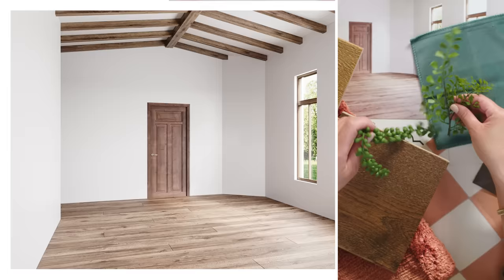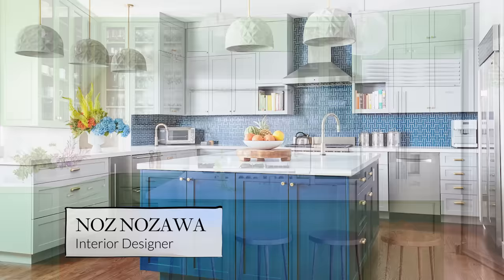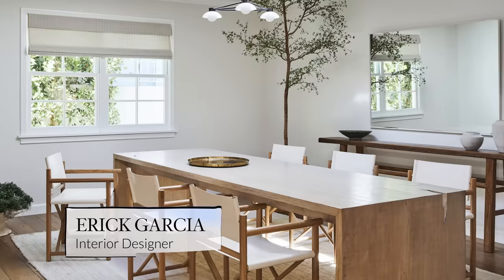These three interior designers have been given a photograph of an empty formal dining room and have free reign to design it any way they please. I'm Naz, an interior designer, and my style is colorful, layered, and a big eclectic mix of styles. I'm Eric and my design style is warm, earthy, and inviting. Hi, my name is Mandy and my design style is California modern with touches of vintage and organic materials.